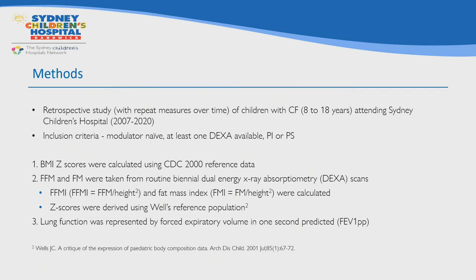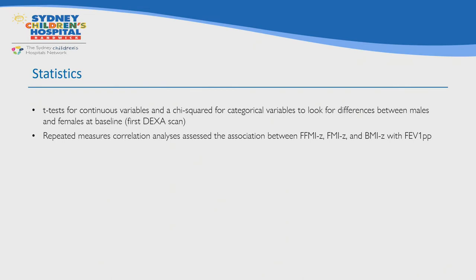For this study we aimed to include all children who had at least one DEXA scan between 2007 and 2020, either pancreatic sufficient or insufficient. However, we did not include scans from those on a modulator at the time. BMI z-scores were calculated using CDC 2000 reference data, and fat-free mass and fat mass were taken from DEXA reports and converted to indices by dividing by height in meters squared. Z-scores were derived using the Wells reference population data, and lung function was represented by FEV1.